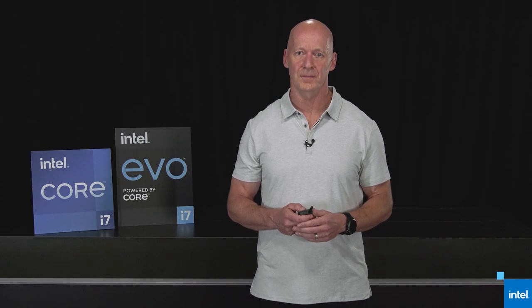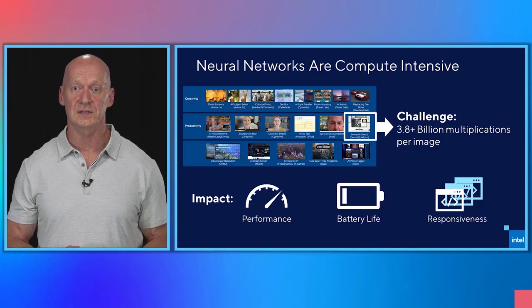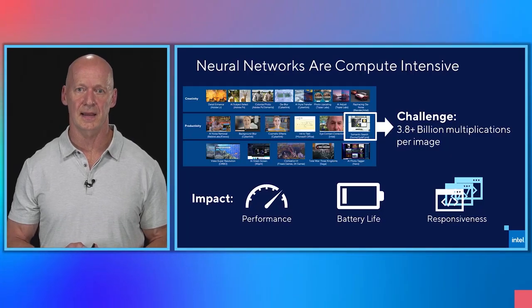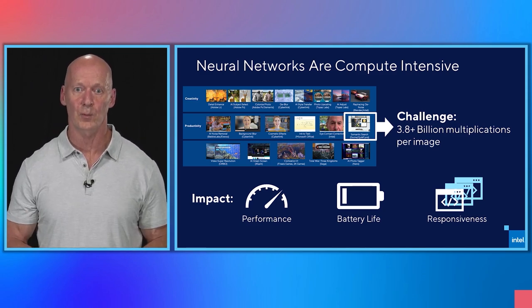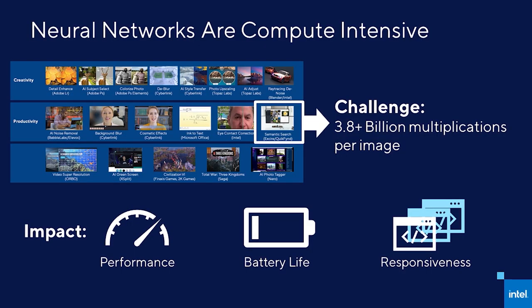On the client, artificial neural networks can be very compute intensive. Some neural networks require millions if not billions of operations at a time, often in the form of highly parallel operations that cascade data through the neural network. This increases the need for a greater level of compute on modern PCs. Otherwise, it impacts overall performance, battery life, or system responsiveness. While generalized compute performance can help, combining it with AI-specific compute capabilities on the processor is the ideal solution, which is what we are delivering with our 11th Gen Core processor.